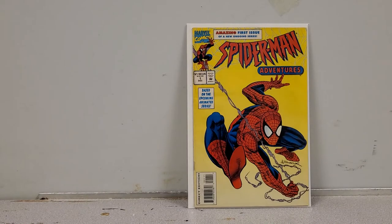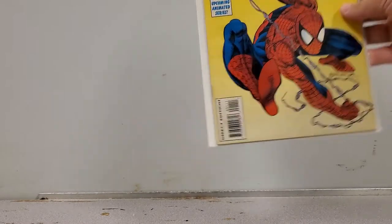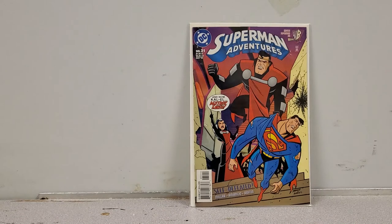Next up we have Spider-Man Adventures number 1 — this boy needs a clean but it's a cool cover based on the animated series, and it could be yours. And we have Superman Adventures number 31 — looks like I picked up a little more than I thought, and that one's coming to the PC.